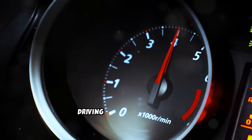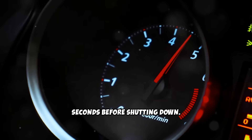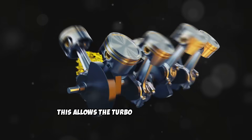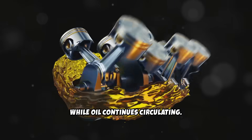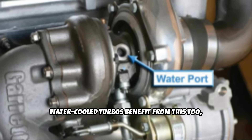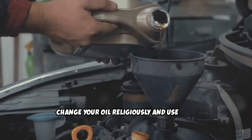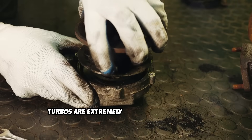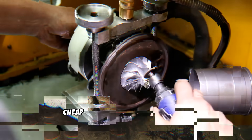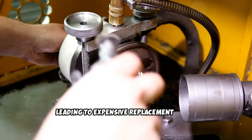Here's the golden rule: after any highway driving or heavy load work, let your diesel idle for 30 to 90 seconds before shutting down. This allows the turbo to cool gradually while oil continues circulating. Water-cooled turbos benefit from this too, as the coolant circulation helps dissipate heat more effectively during the cool-down period. Change your oil religiously, and use only the manufacturer-recommended viscosity. Turbos are extremely sensitive to oil quality. Cheap oil or extended intervals will destroy turbo bearings, leading to expensive replacement costs.